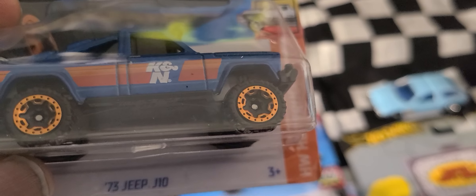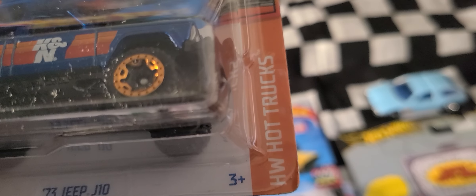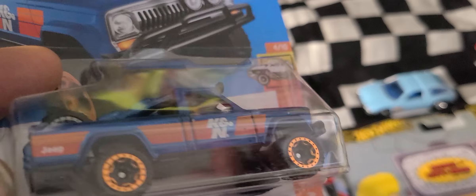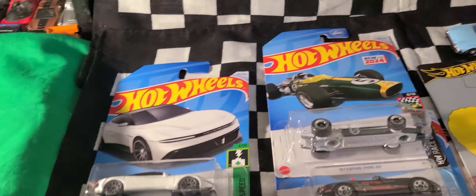We had a '73 Jeep J10 with the HW Hot Trucks. It's got a cool little rig on it — I guess it's rally racing, just like the other ones, rally theme. I love the colors on this, but it doesn't have details — that's the molding of the front clip — so no details, we go in the bag.